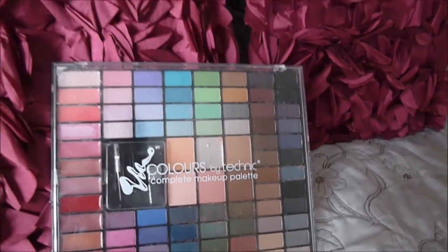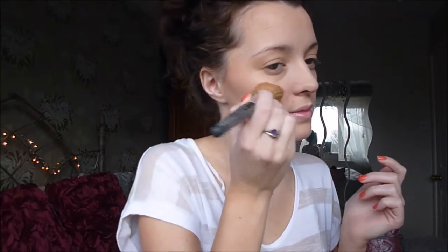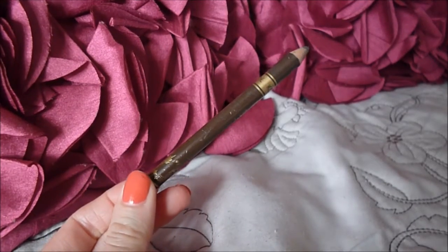Next I'm going to use my Colours by Technic palette as a little bit of bronzer just on my contour areas, and then I'm going to go in just above my cheekbones and apply a little bit of blush just to lift my face a little bit.